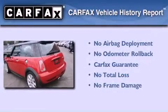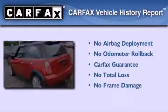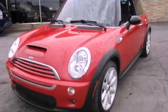Not to mention that this Mini qualifies for the Carpax buyback guarantee. Contact us today to arrange your test drive.